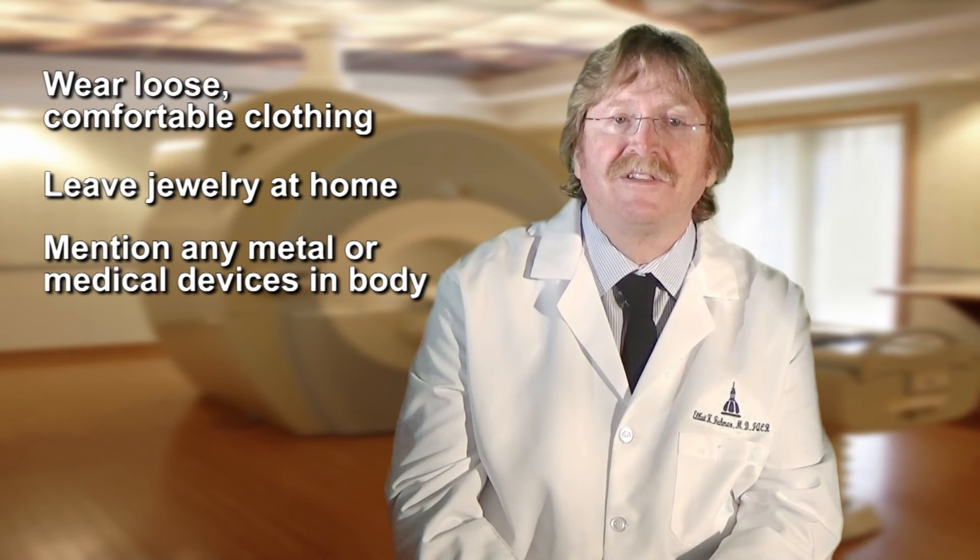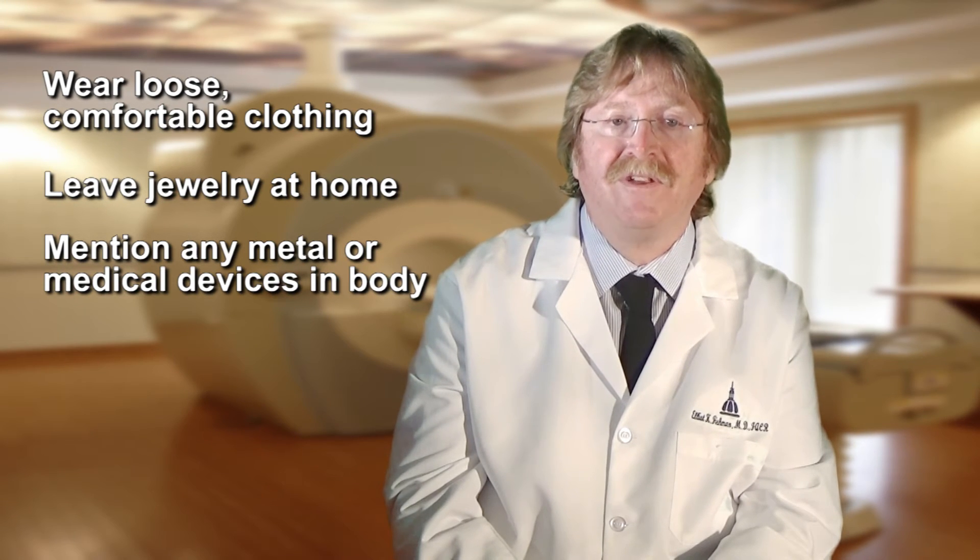Tell the radiologic technologist if you have medical devices implanted in your body, as these can interfere with the magnetic field of the MRI unit. The magnetic field is not harmful in itself; however, some implanted devices may malfunction or cause problems during the examination.